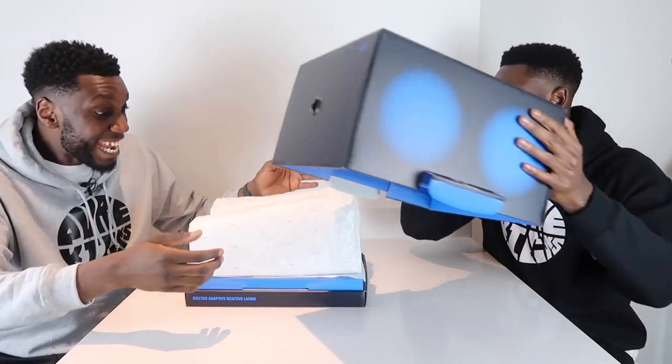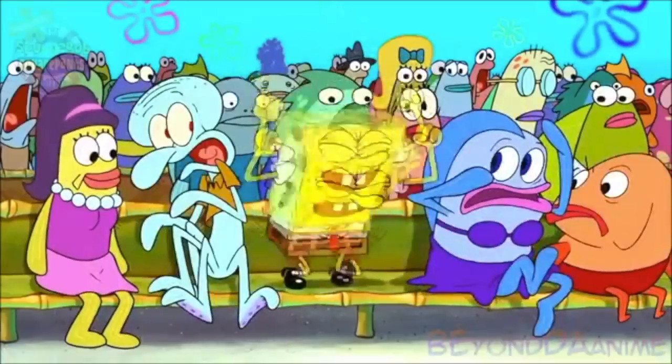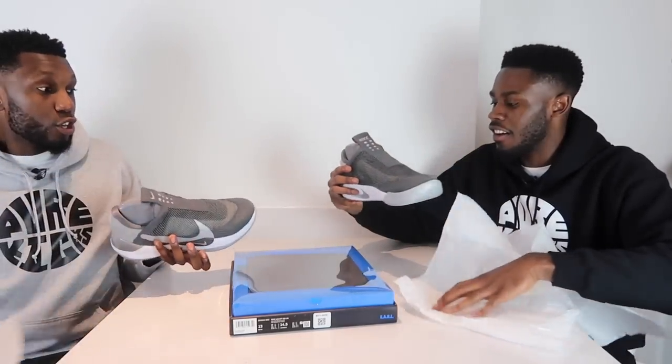There we go, I got something — that's the one! That is a dope box. I feel like this box alone is worth £100. You and your price values — they're not here for the box. Yo, individually wrapped! Alright, you grab that one, I'll grab this one. I'm scared. This is mad.